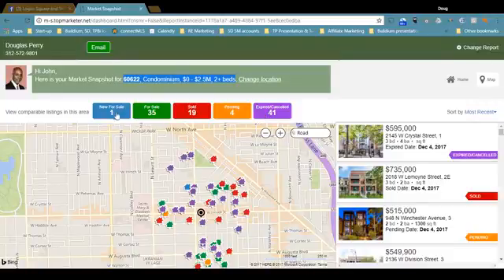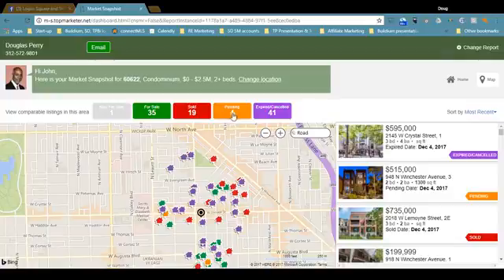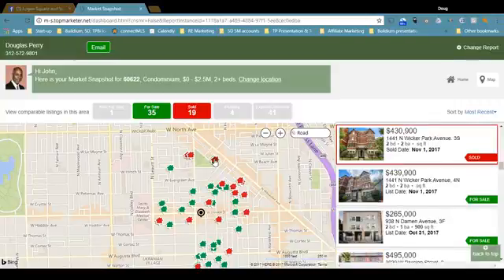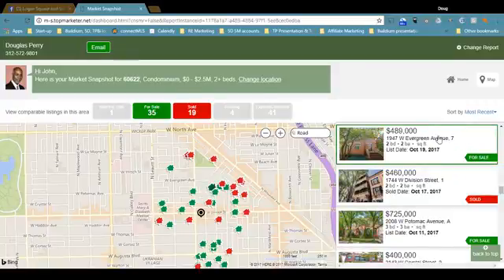Now we can filter what we see by clicking these buttons. So if I just want to see what's been on the market for a week or more and what's actually sold, I just click the other colored buttons. Furthermore, if we want to drill down into a house, what we can do is click on one of the houses in the map. You see it's highlighted over here, and then to drill down into it, I would click over here.